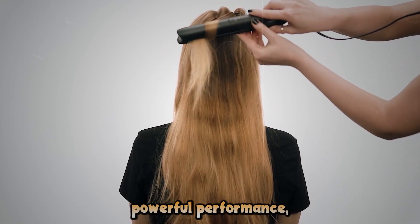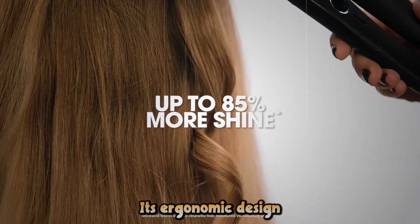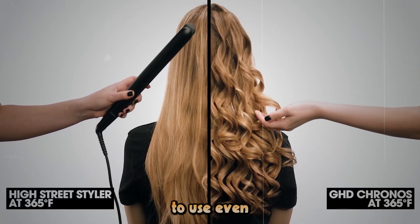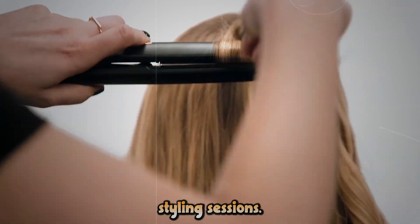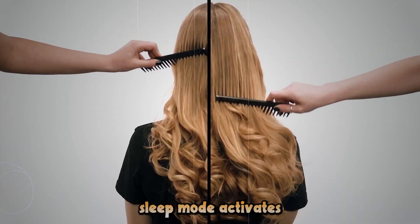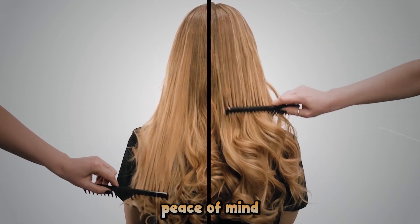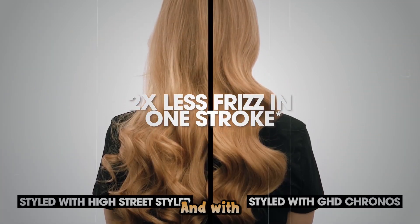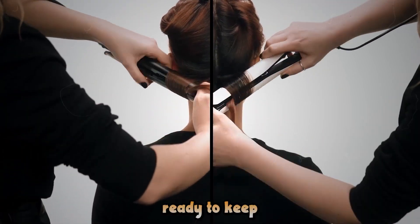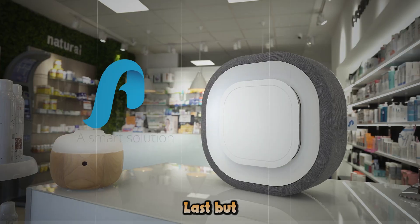Despite its powerful performance, the Kronos is surprisingly sleek and lightweight. Its ergonomic design reduces hand fatigue, making it comfortable to use even during longer styling sessions. Safety is also a priority — its automatic sleep mode activates after 30 minutes of inactivity, giving you peace of mind if you accidentally leave it on. And with universal voltage, it's the perfect travel companion, ready to keep you looking your best no matter where your adventures take you.